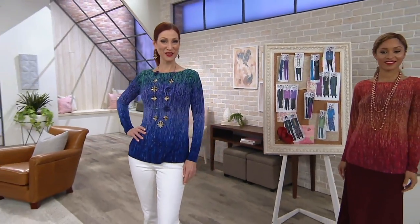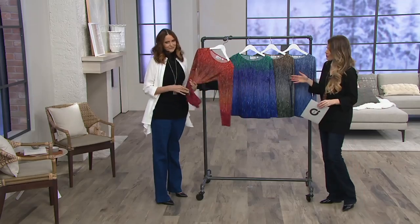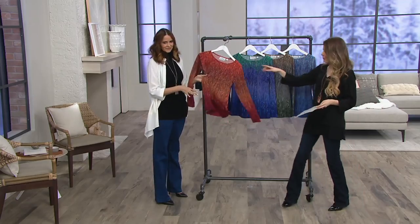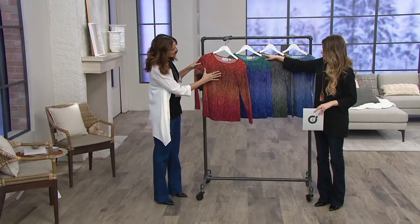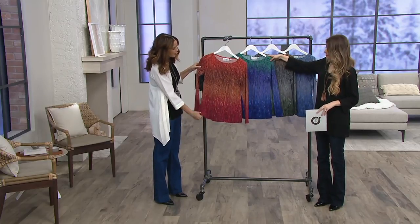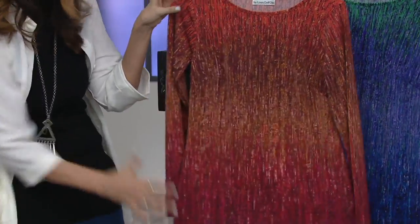There's no reorders on this, so let's get into what makes this so fabulous and different. First of all it's a knit and we have four colors. We have the red multi which we have here first. Isn't that wonderful? I love that. It's got almost an ombre effect to it. We call them the rain tops — it looks like abstract colored rain.